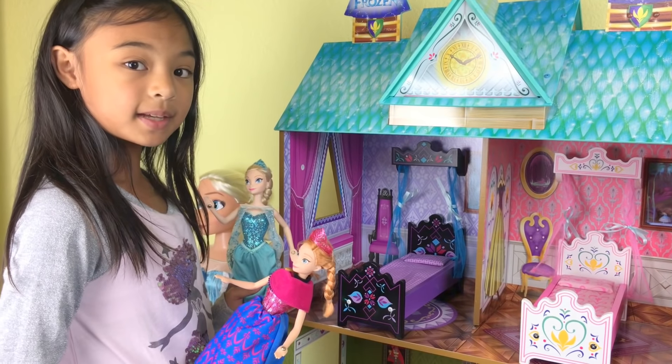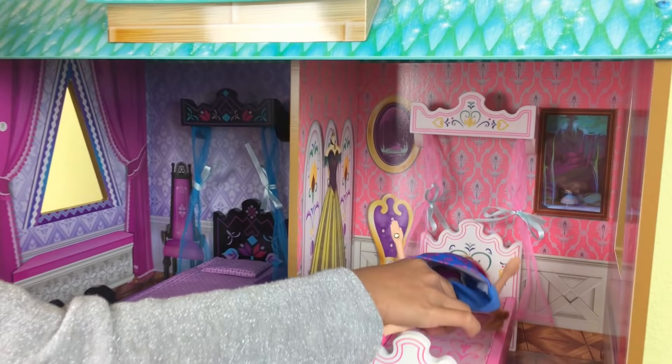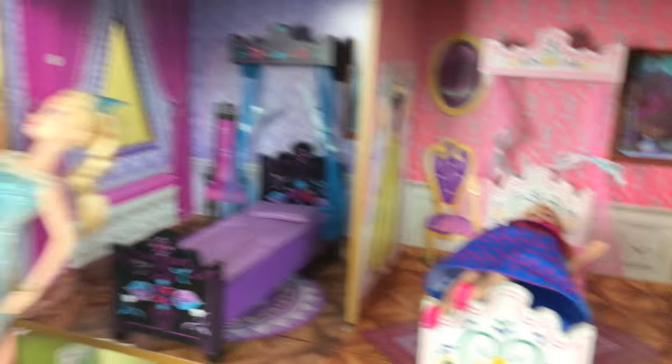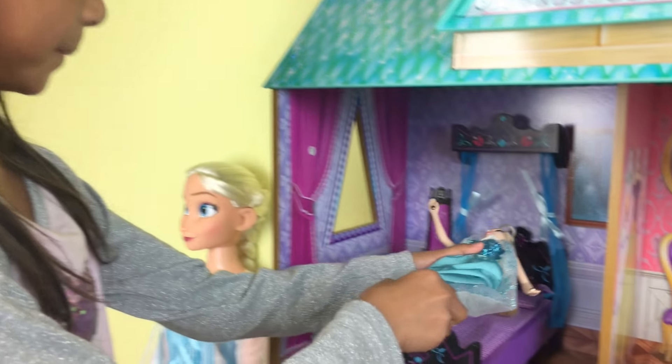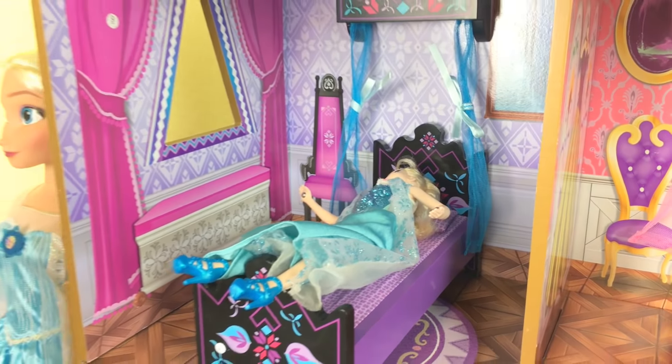Now I'm going to let them lay down on their beds. So first let's put Princess Anna here — look at that. And now let's do Queen Elsa. Oh, they look like they're sleeping.